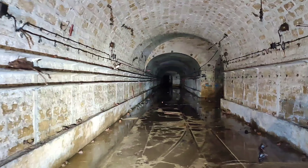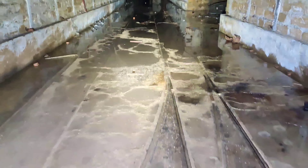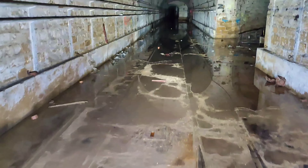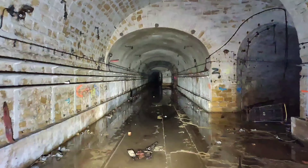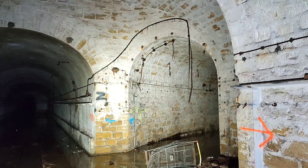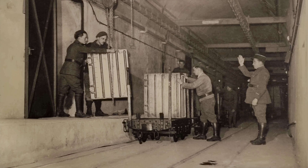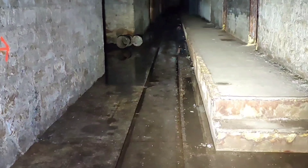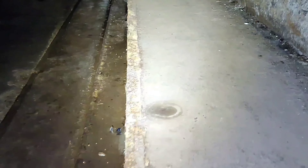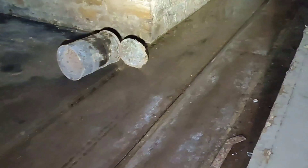Podążając korytarzami tej fortyfikacji i zerkając od czasu do czasu na mapę, widzimy – tutaj nawet są tory i zwrotnice kolejowe. Patrząc na mapę, ten prawy chodnik prawdopodobnie zaprowadzi nas do jakiegoś typu magazynów. Co ciekawe, przy tych magazynach są perony kolejowe – zobaczcie, dojeżdżają tory. Wchodzę właśnie na peron.